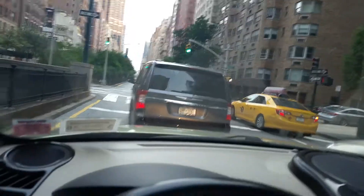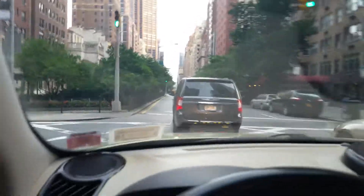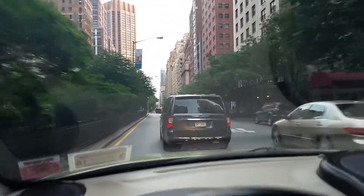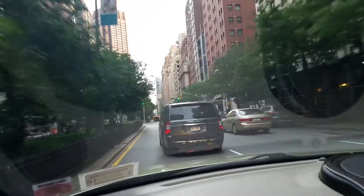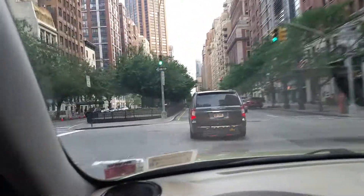I can only film these type of videos on a Sunday in the city — forget it, drive here on a Monday, Tuesday, or any day of the week and you'd rather just park your car and walk. You go faster on foot.